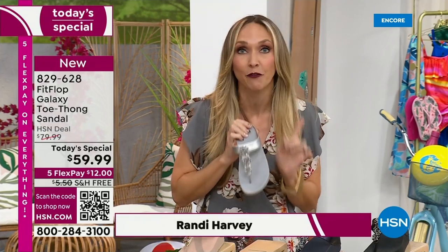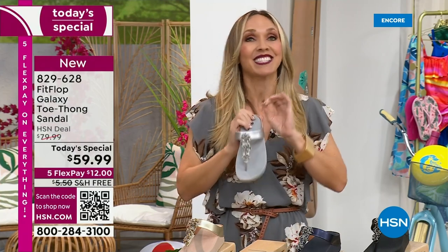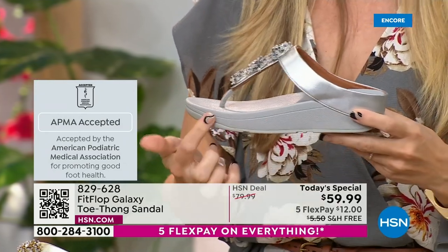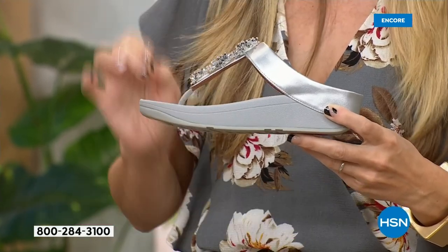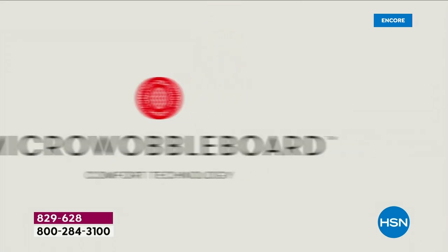If you're not familiar with Fit Flop, one of the things that makes us so special is we are approved by the American Podiatric Medical Association. That is a huge deal. It's not pay to play, so we have to earn that through creating shoes that promote foot health. All of our shoes start with that micro wobble board technology. Every sole is created by Dr. Kim Lilly, who is a doctor in biomechanical engineering and works for Fit Flop.